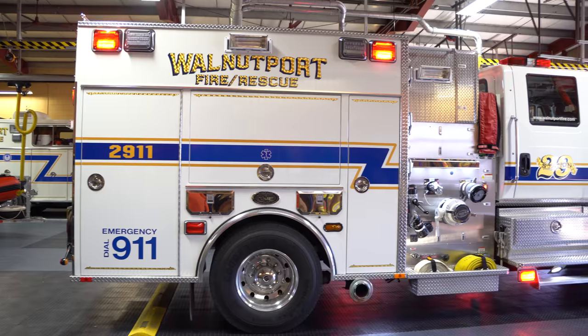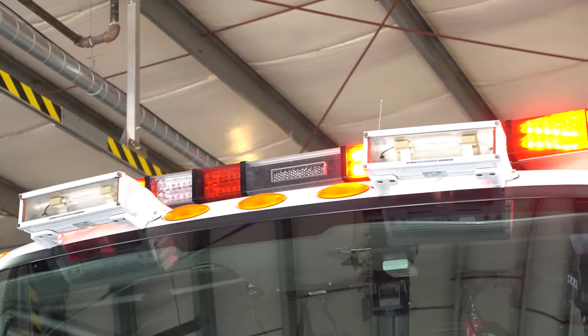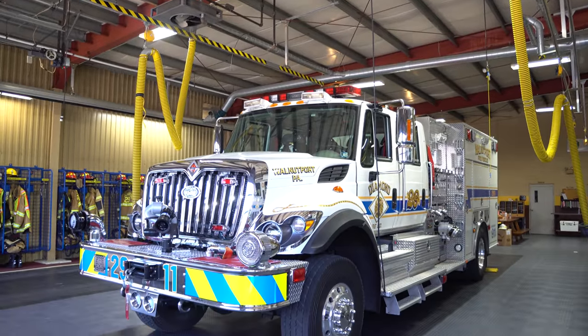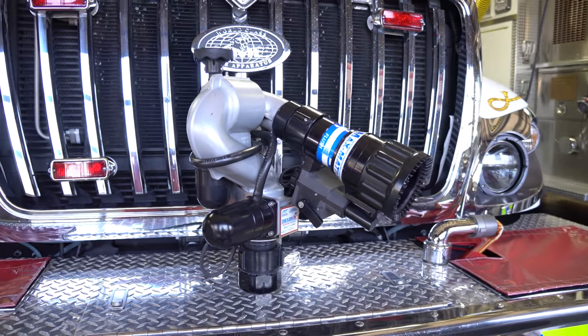It can kind of go off-road. This particular truck is four-wheel drive, and it actually has special pump and roll capabilities. What do you mean pump and roll? Basically, we can drive the truck, and on the front of the truck we have a front turret that we can drive forward, pump and throw water. We can throw Class A foam or Class B foam. Kind of like a brush truck or an airport crash truck.